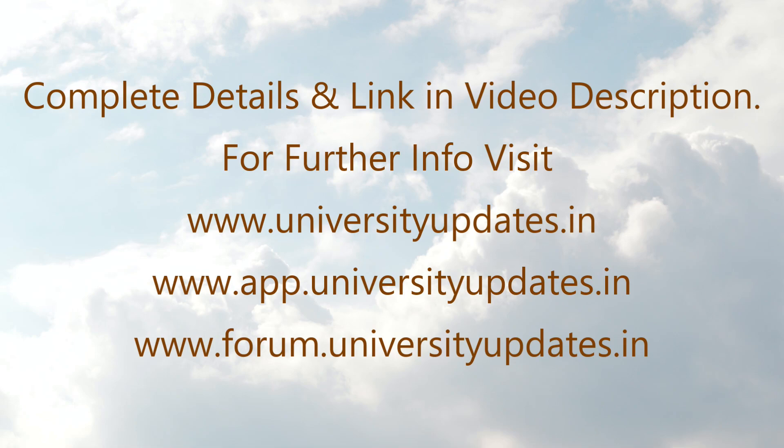For official notification and complete information, visit the link in the video description and universityupdates.in or app.universityupdates.in.